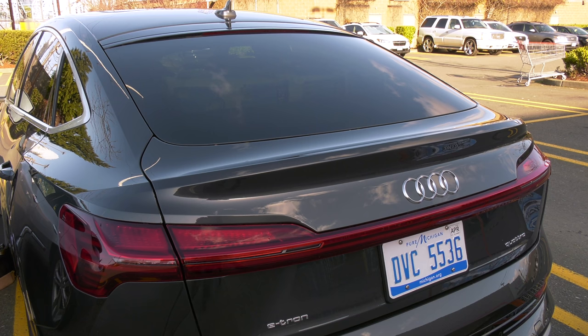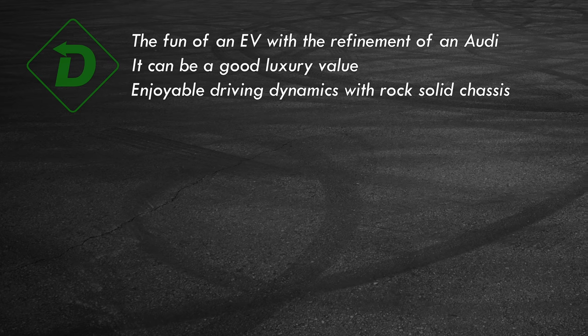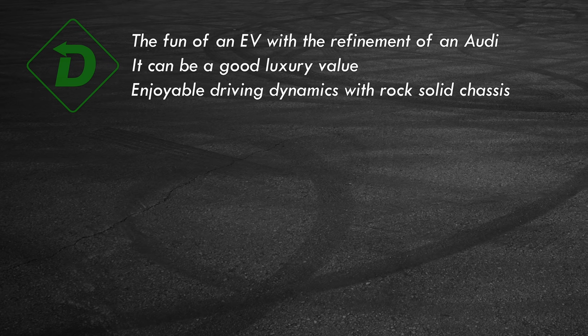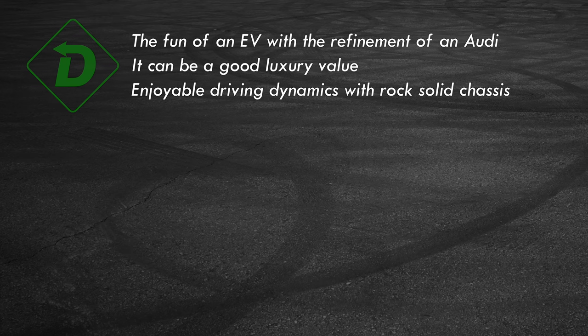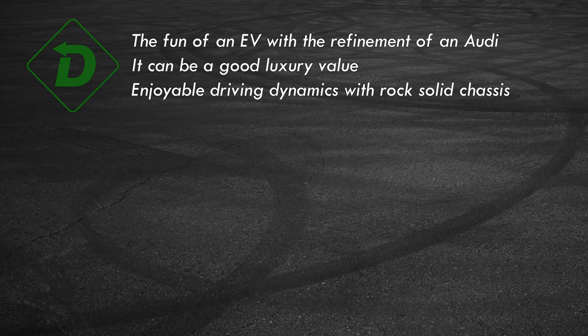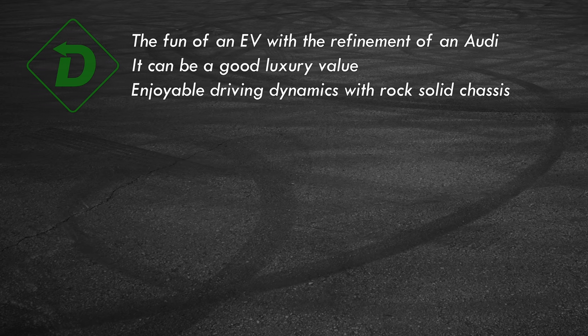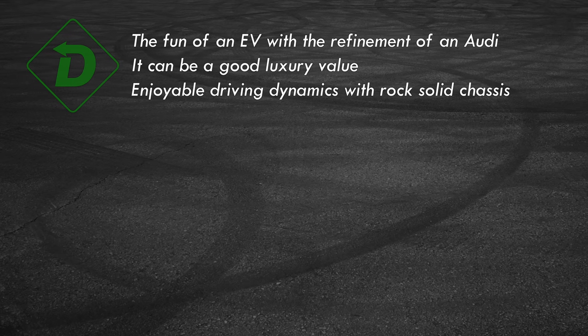Let's wrap things up with red light, green light. Green lights: the e-tron has the attributes that make electric vehicles awesome — instant torque, low center of gravity, and a whisper-quiet cabin with excellent Audi-grade materials. After the federal tax credit, this is $3,000 less than a Q8, plus it's less expensive to fuel and maintain. This heavyweight is surprisingly nimble, and the chassis is Golden Gate Bridge solid.